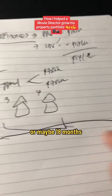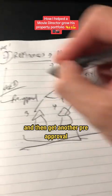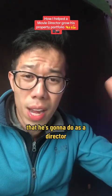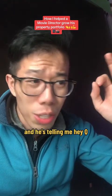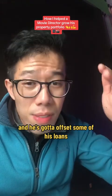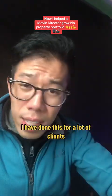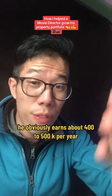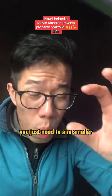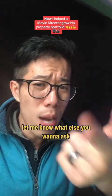He'll sit on this for maybe 12 to 18 months depending on the market, and then we do it again — cash out both properties and get another pre-approval. He's actually going overseas next week to direct and produce another film, and he's mentioned he'll get a big lump sum from that contract which he'll use to offset some of his loans. Now, I don't want you to think this is only possible for high net worth clients. I've done this for clients earning between $100K to $150K — he earns about $400K to $500K per year, but this is definitely possible at lower incomes. You just need to aim smaller and start slow, but it's absolutely doable. Jump in the comments and let me know what else you want to ask.